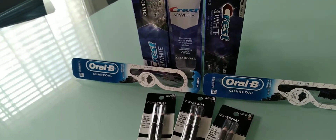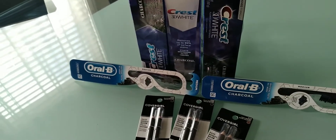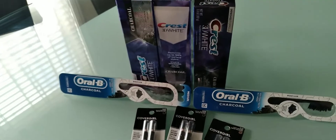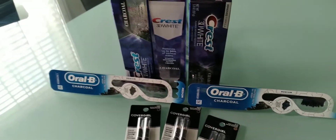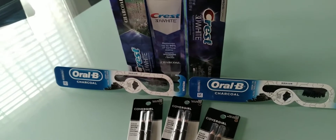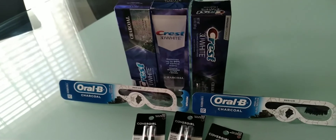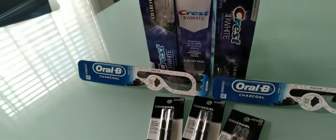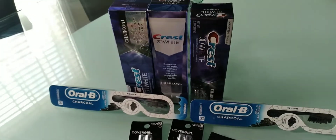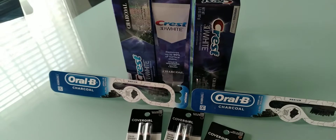It was threatening to be that way this week too, but oral care and CoverGirl came to the rescue. I went ahead and decided to do a money-maker transaction. I only did three deals, so let's get into how we made this a money maker.